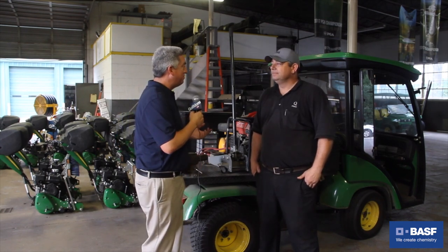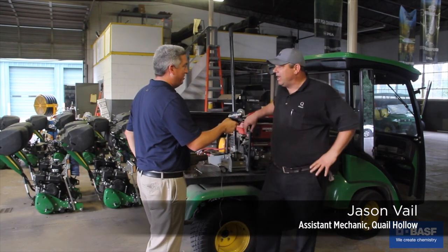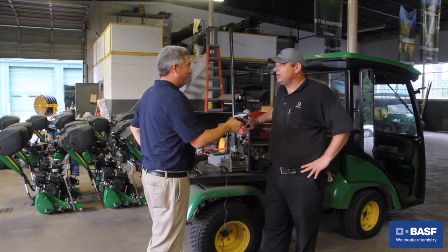Jason, thanks for taking the time to come and talk to me. I know you guys got a lot going on. We do — we're a little busy right now, but everything's going well and we're excited about the tournament.